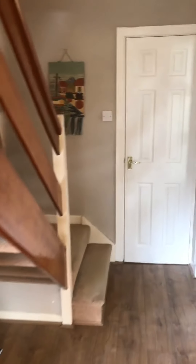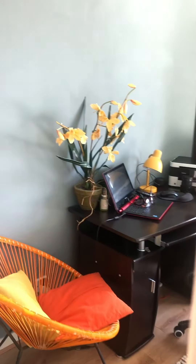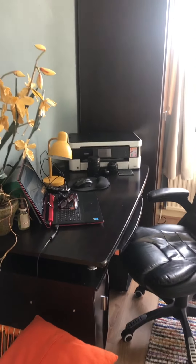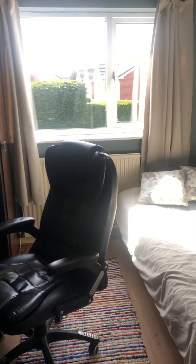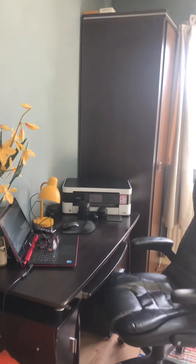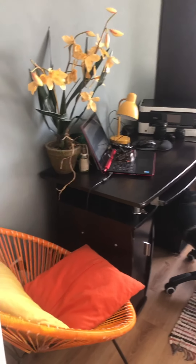And then we'll go upstairs. So three good sized bedrooms. We'll start with the smallest room at the front. You'll see it's still adequate — it's got a single bed in, a wardrobe at the back, and obviously a desk as well for work. So plenty of space.